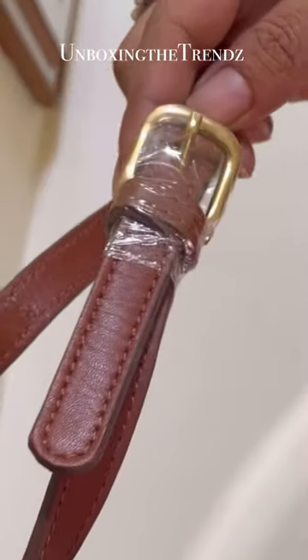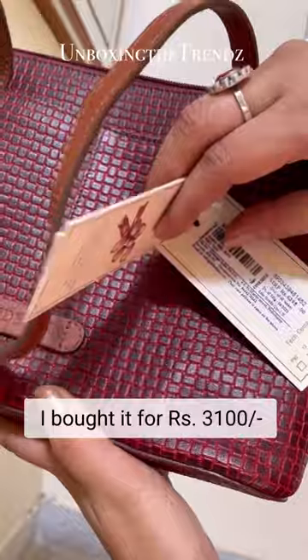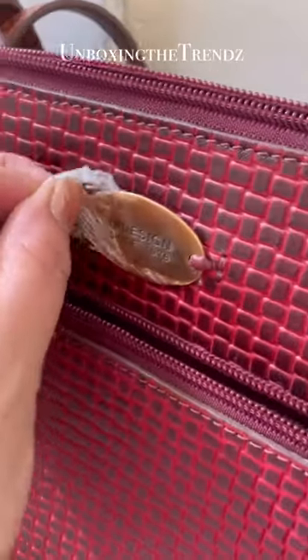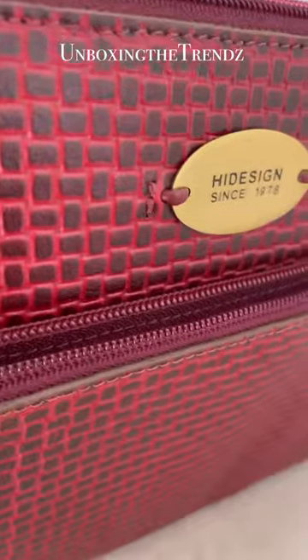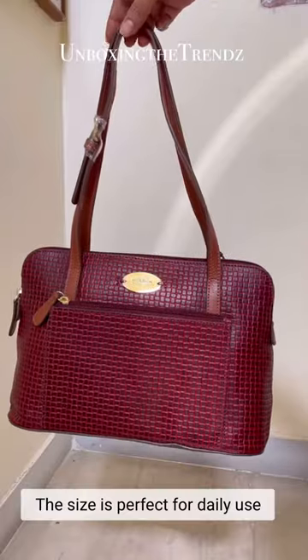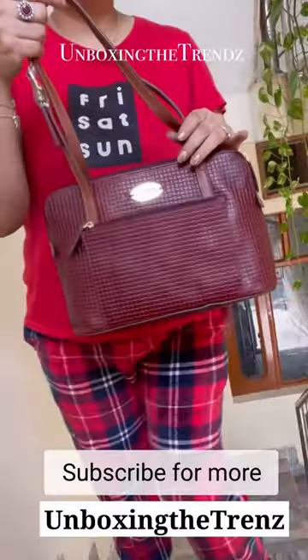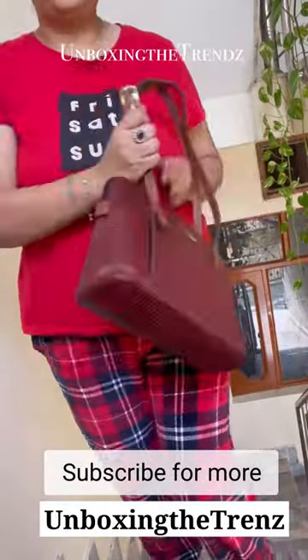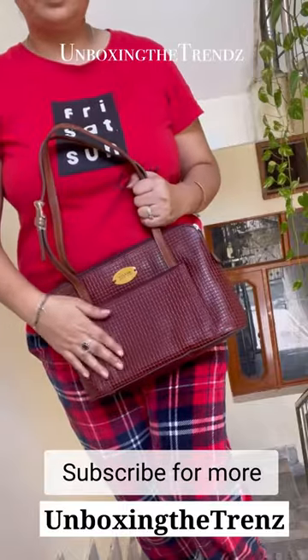I bought it for around ₹3100 — its actual price is ₹6300, so I got around 50% off. This logo is high design, made of pure brass, and it is convenient for daily use and easy to carry. The size is also good. If you like it, subscribe for more — bye!